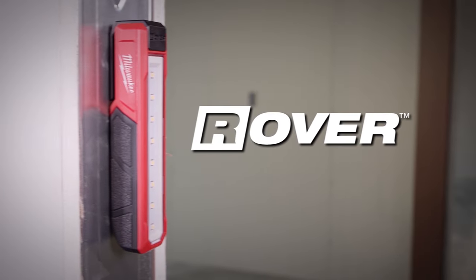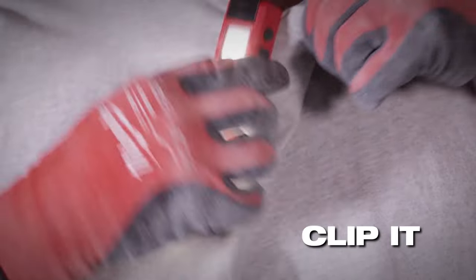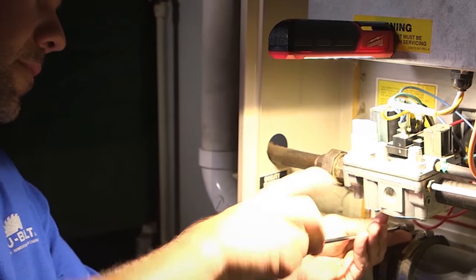The Red Lithium USB Rover Magnetic Floodlight is designed so you can stick it, clip it, or carry it for any application. A dual magnetic clip provides adaptability, allowing you to mount this light almost anywhere.